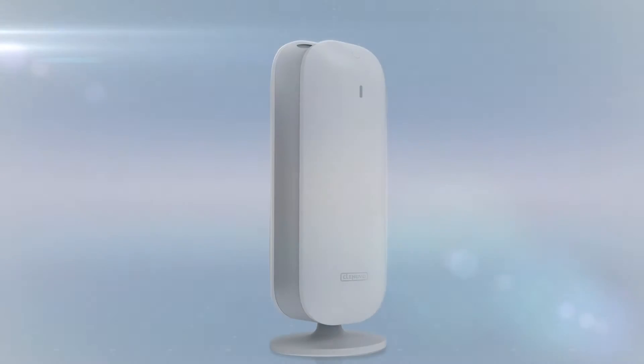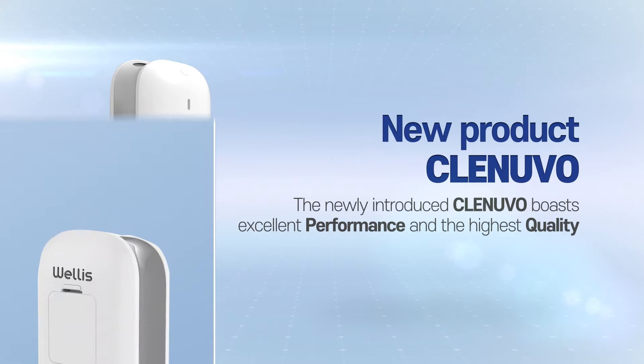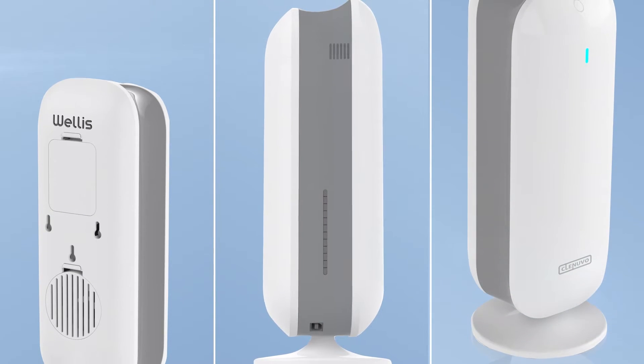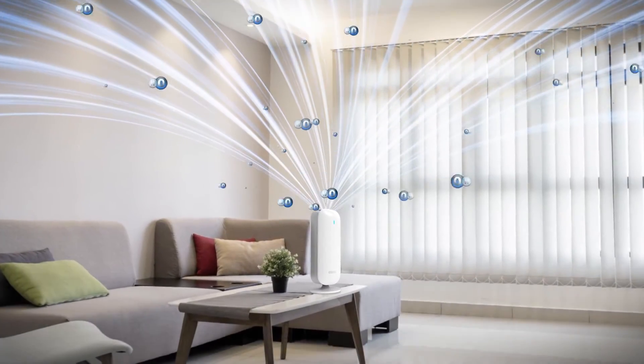The newly developed and released CLEM UFO also boasts outstanding performance and the highest quality. With a more compact and modern design and upgraded durability, it offers both style and practicality.